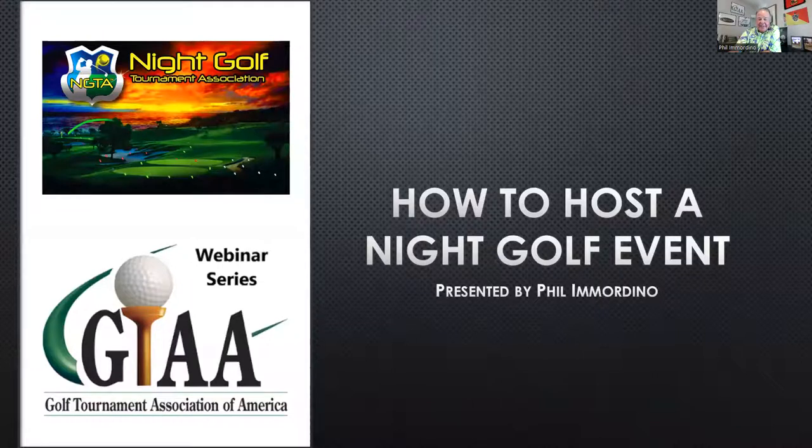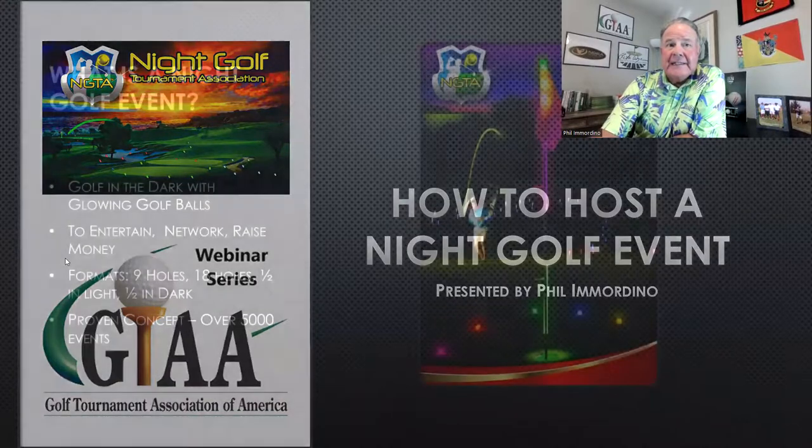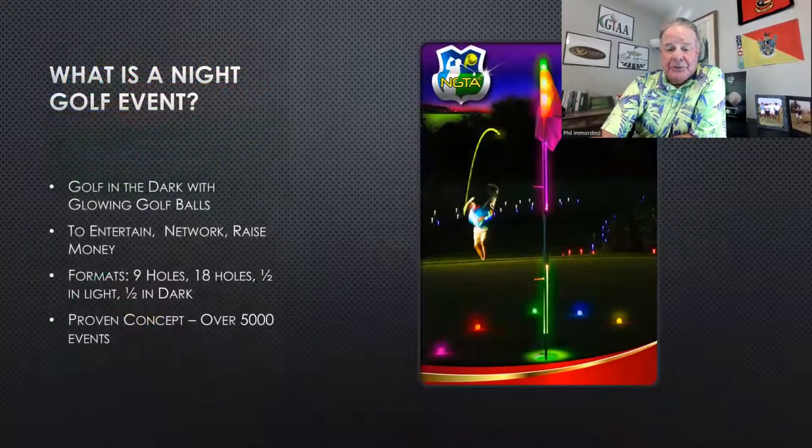Thanks for joining us. Again, the topic today is how to produce a night golf tournament. We're going to get into the nitty-gritty here in two seconds as soon as I get up the PowerPoint for you. Hopefully you're seeing the PowerPoint now. The first question is going to be: what is a night golf tournament?